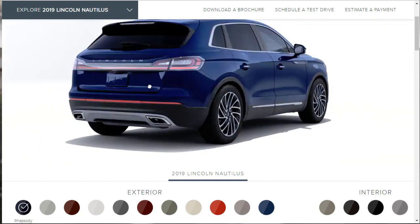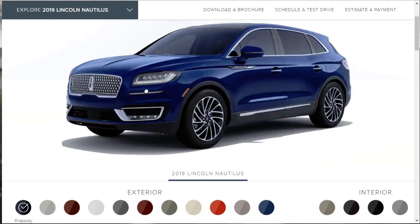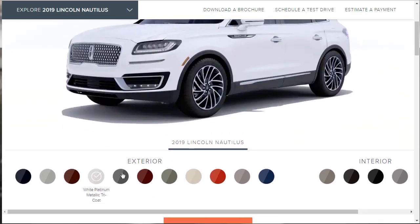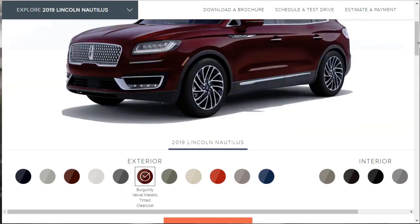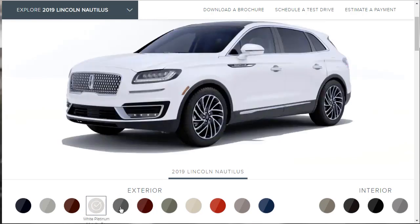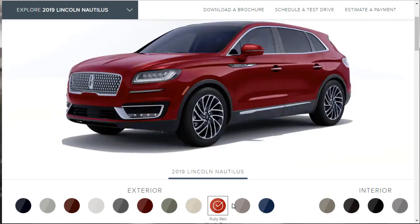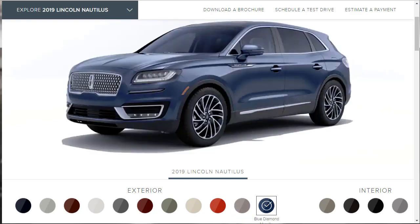The resolution on this isn't very good, but we can see it's definitely a shade of blue. Then we have a silver, a brown, White Platinum Metallic Tri-Coat, Infinite Black Metallic, Burgundy Velvet, Magnetic Gray, and my personal favorite — Ceramic Pearl. Then there's Ruby Red, Ice Mocha, and finally Blue Diamond for the exterior color options.